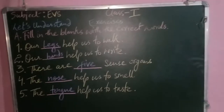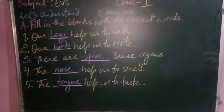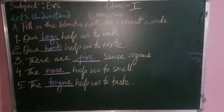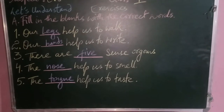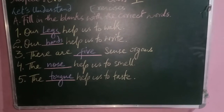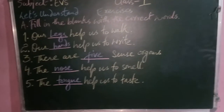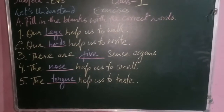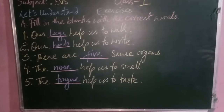Good morning class one. Today we're going to begin with our exercises from page number 67. Let's fill in the blanks with the correct words. The first one: our dash help us to walk. We have options like legs and hands, so the correct option is legs.